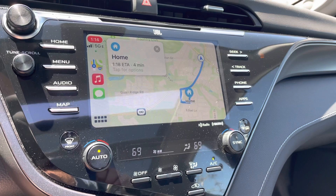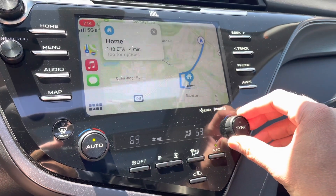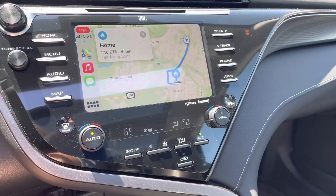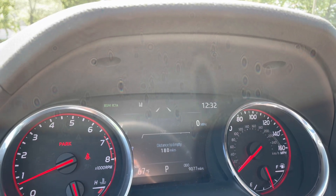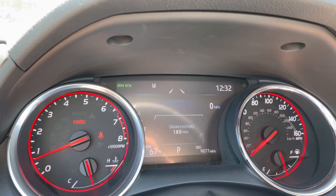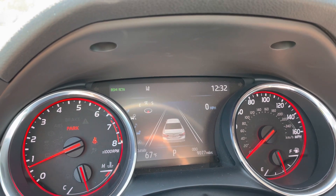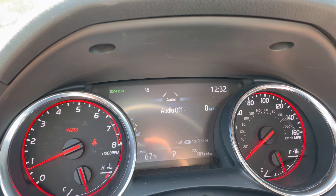The infotainment system also has navigation, and the car has dual climate control — the driver and passenger can each set a different temperature. There's a seven-inch screen in the dash that shows your MPGs. You can scroll through it with a button on the steering wheel. It shows lane keep assist — if you're swerving into another lane it'll beep and push you back into your lane.